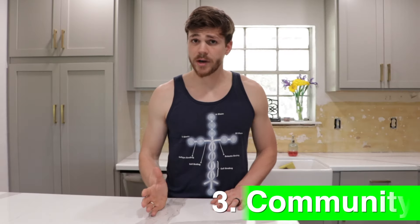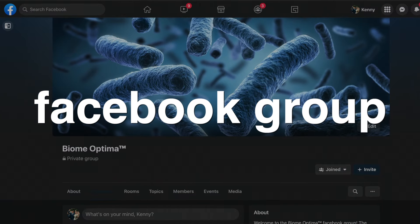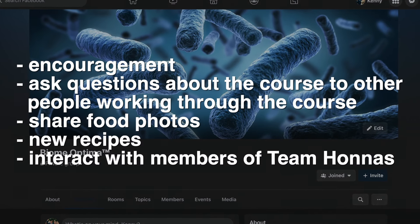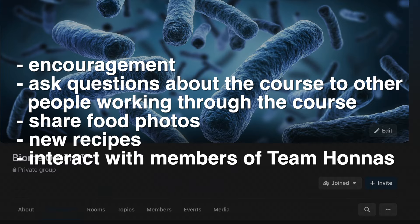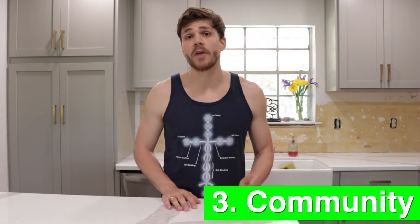Reason number three is community. Everyone who enrolls in the course will receive access to the Biome Optima Facebook group. My goal for this group is to be a place of encouragement, a place to ask questions, share food photos and new recipes, and interact with Kara and myself and other members of Team Hannas. We want you to join the team and work towards gut microbiome optimization with other team members.